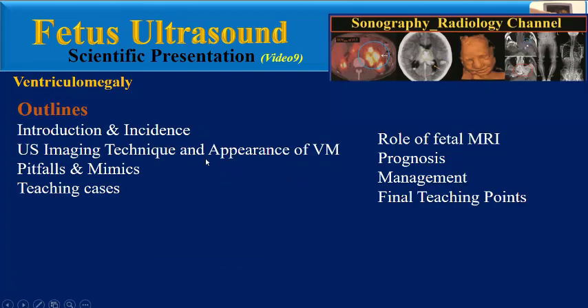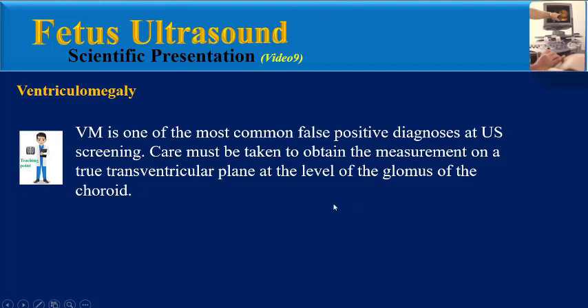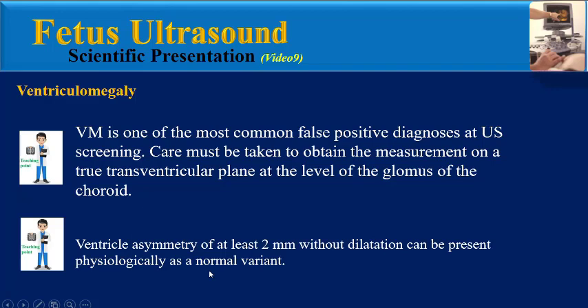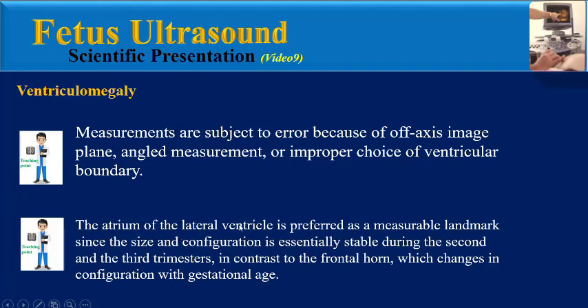Now, we need to review the final teaching points from these two videos. Ventriculomegaly is one of the most common false positive diagnoses at ultrasound screening. Care must be taken to obtain the measurement on a true transventricular plane at the level of the glomus of the choroid. Ventricle asymmetry of at least 2 mm without dilatation can be present physiologically as a normal variant. Measurements are subject to error because of off-axis image planes in ultrasound, angled measurement, or improper choice of the ventricular boundary. The atrium of the lateral ventricle is preferred as a measurable landmark since the size and configuration is essentially stable during the second and third trimesters, in contrast to the frontal horn which changes in configuration with gestational age.